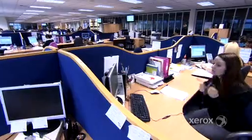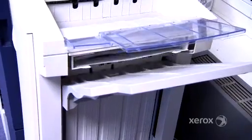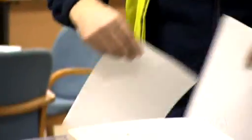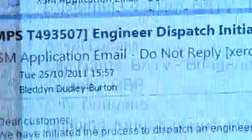With their managed print service now in place, the results have been impressive. Nothing will come out onto the printer until I physically go and scan this, so it's absolutely fantastic — it's great for security. Now we don't have to worry about cartridges and toners because they are replenished automatically. This also means a technician can be dispatched before they even know something is wrong.